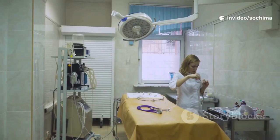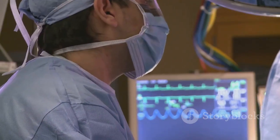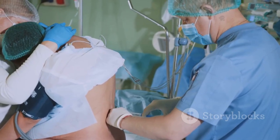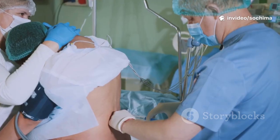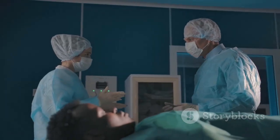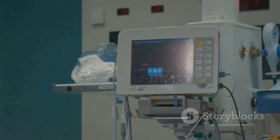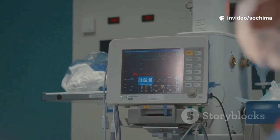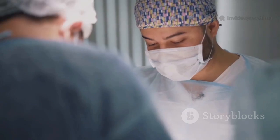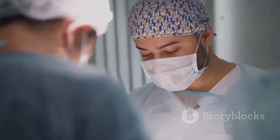An essential member of this team is the anesthesiologist, responsible for the parent's pain management and vital signs throughout the surgery. Before the operation begins, the anesthesiologist will administer anesthesia — most often a regional block like an epidural or a spinal block. This numbs the lower half of the body but allows the parent to remain awake and alert for the baby's birth. The anesthesiologist continuously monitors blood pressure, heart rate, and oxygen levels, making adjustments as needed, ensuring the parent is safe and comfortable so they can focus on the incredible moment of meeting their child.